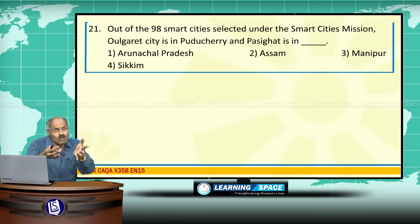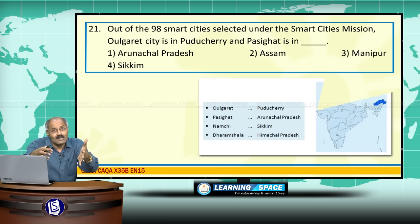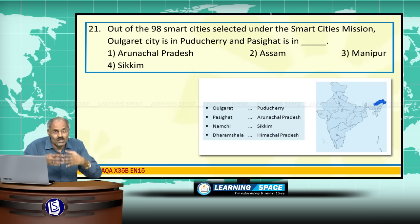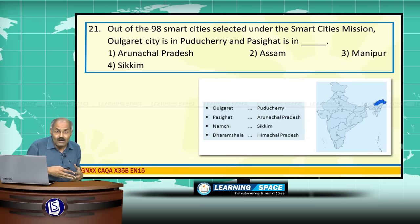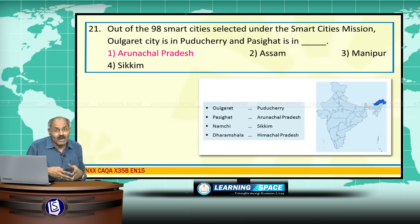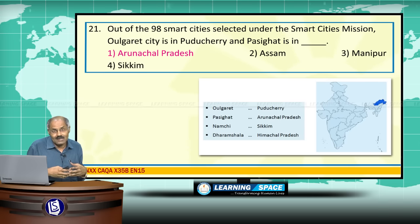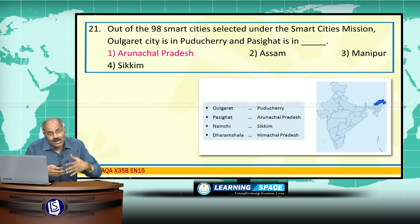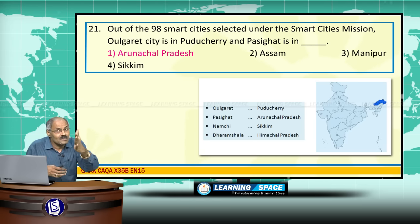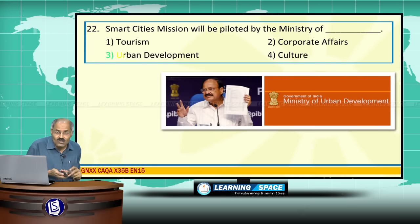Out of the 98 smart cities selected under the Smart Cities mission, Oulgaret city is in Puducherry, Pasighat is in Arunachal Pradesh, Namchi is in Sikkim, and Dharamshala is in Himachal Pradesh. The Smart Cities mission will be piloted by the Ministry of Urban Development.